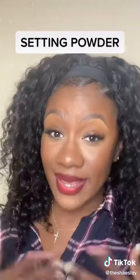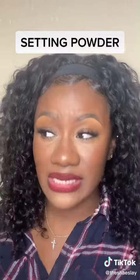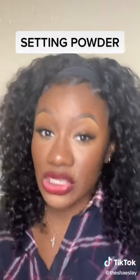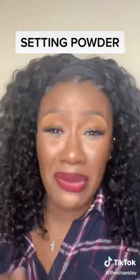First up: setting powders. I would say to splurge on setting powders. In my opinion, taking the risk to use a cheap setting powder is essentially risking your entire face. Using a cheap setting powder can cause a cast over your makeup and it can also cause flashback — and nobody wants that.